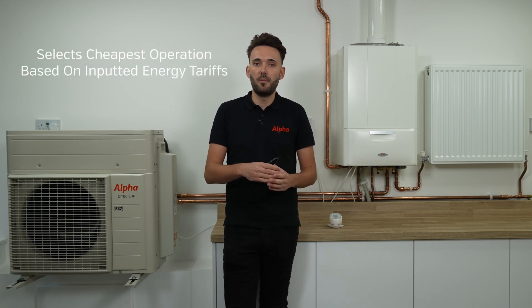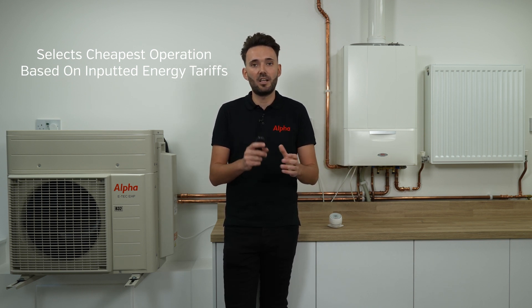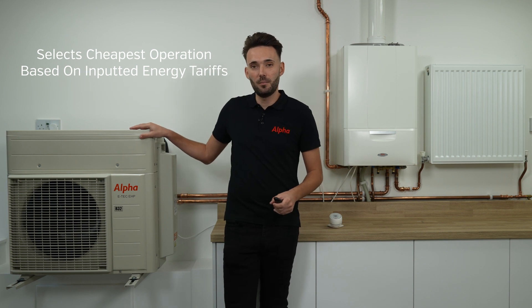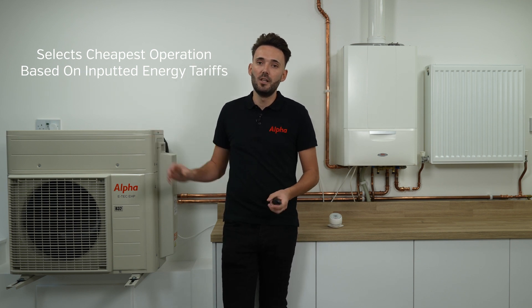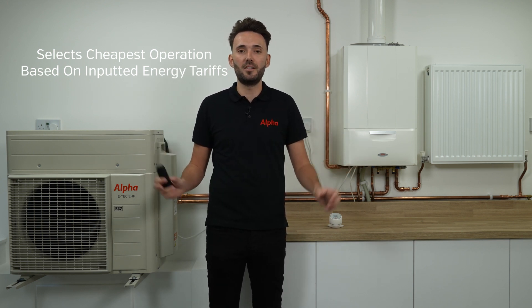How it works is very clever, and this is where our smart tech controller comes in. When the engineer has finished installing the system and is going through the commissioning stages, he'll input the electricity price per kilowatt and your gas price per kilowatt from a recent energy bill. Then every time there's a call for heat or we turn our thermostat up, it will do a quick cost calculation. It will take the COP — the coefficient of performance — of the heat pump and work out the COP of the boiler, compare them against the prices, and always use the cheapest appliance at that current time.